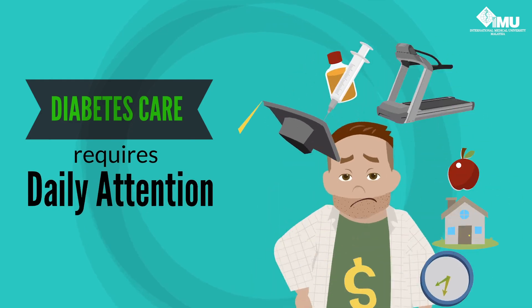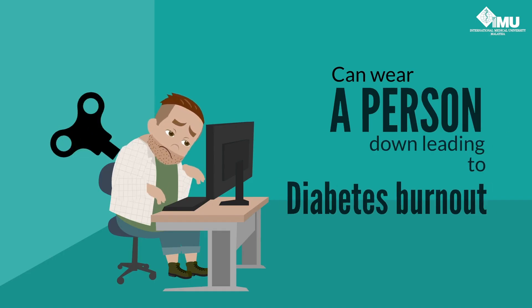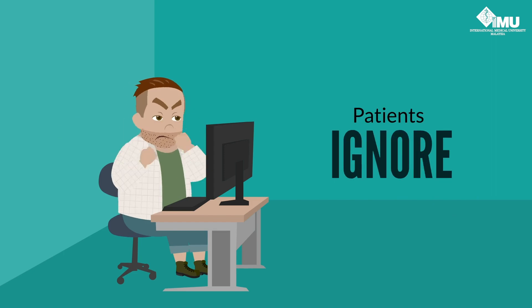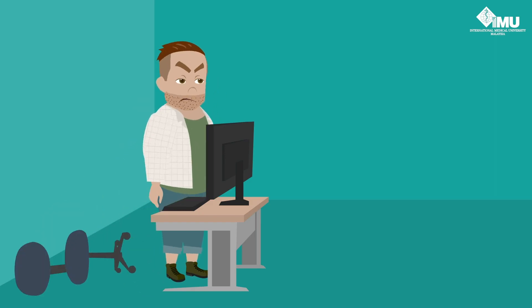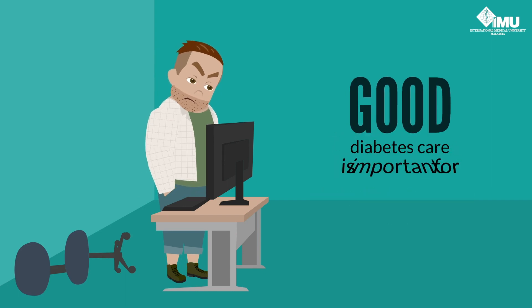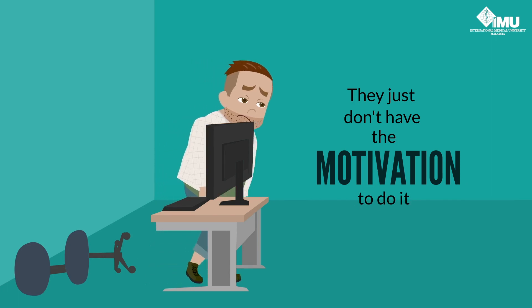Diabetes care requires daily attention, and this can wear a person down, leading to diabetes burnout — a state in which patients ignore their diabetes care routine. Patients who have burnt out realise that good diabetes care is important for their health, but they just don't have the motivation to do it.